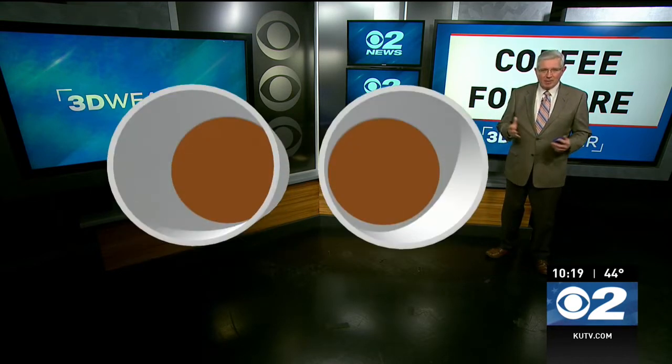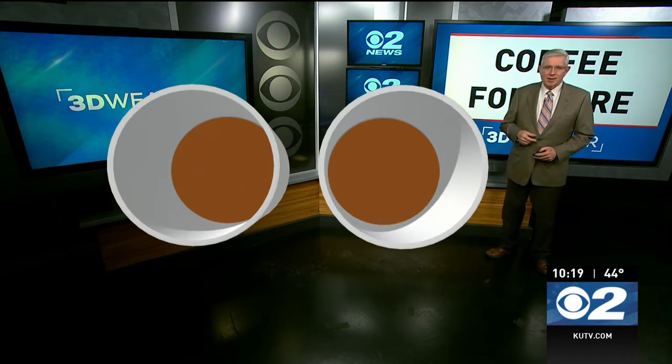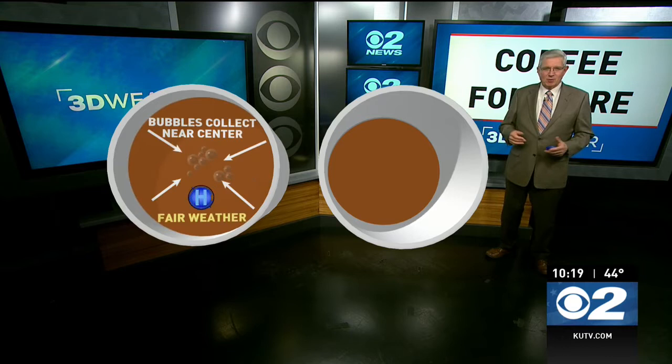We're going to pour a cup of coffee and give you a little weather folklore — let you know how you can predict the weather and show that the pressure might be falling. We take two cups and fill one of them with coffee, or whatever you want. It works with hot chocolate too.